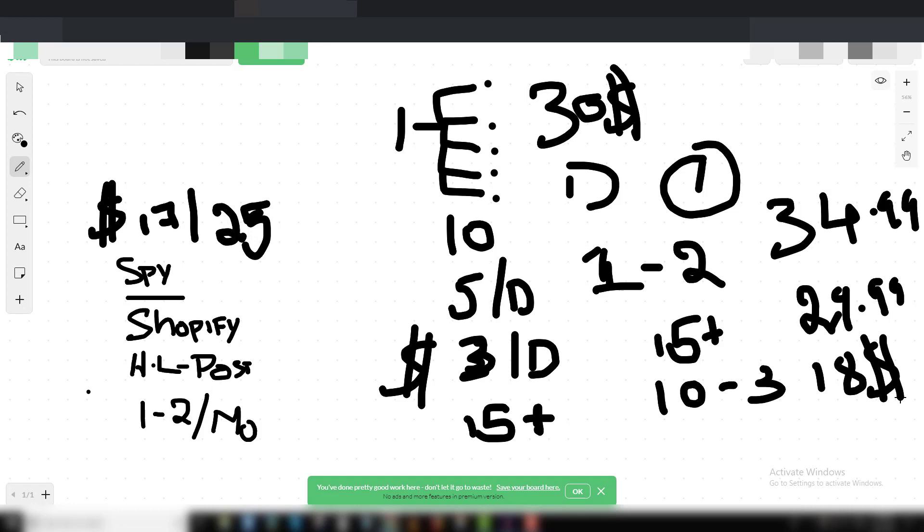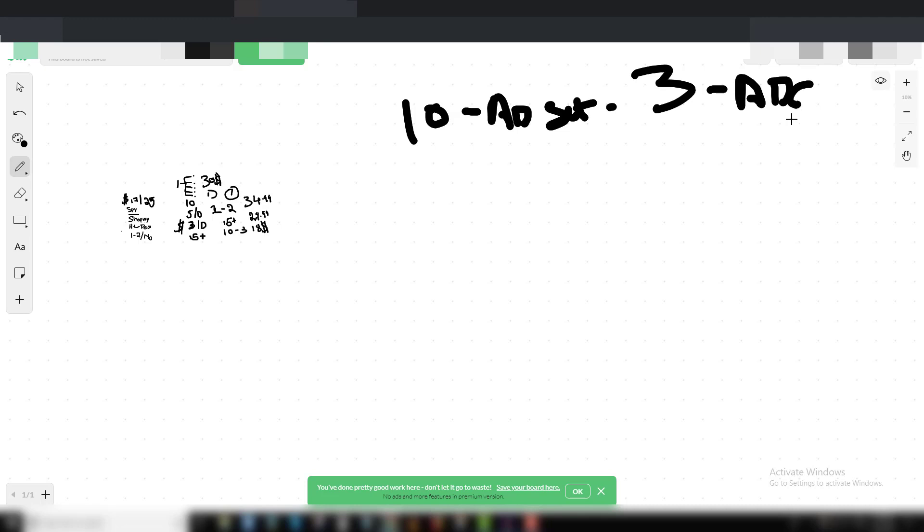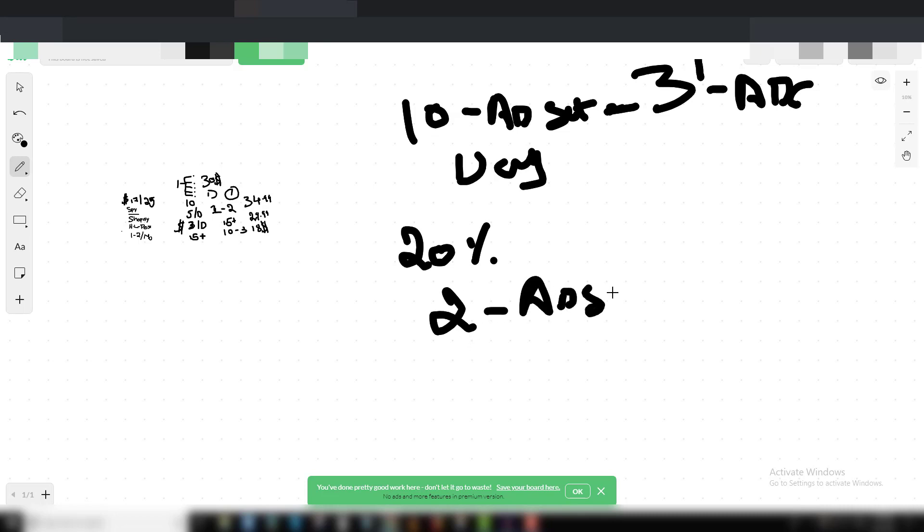On day one with ten ad sets, each having three ad copies — three ad copies are highly recommended because you need to give Facebook options to deliver lower CPM and higher CTR. So on day one you have ten ad sets, and about 20% success rate means roughly two ad sets are working. Out of ten you only have two producing results — let's say two or more sales each.